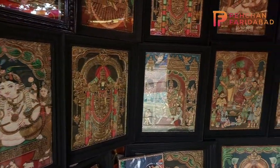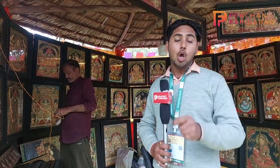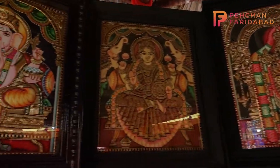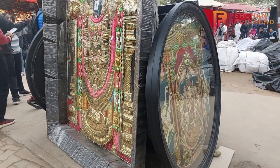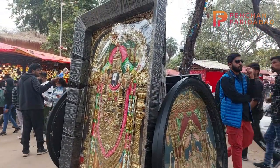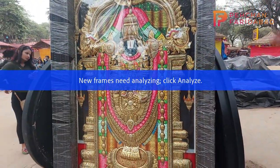We have reached the stall in Tamil Nadu where you will get a lot of beautiful paintings. Those paintings are so beautiful that you will not believe the price. You can see there is a 9,00,000 painting which is Balaji's painting. It has been properly done with 22 karat gold foil and shows a proper 3D effect.